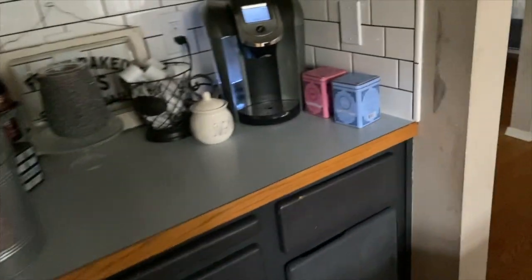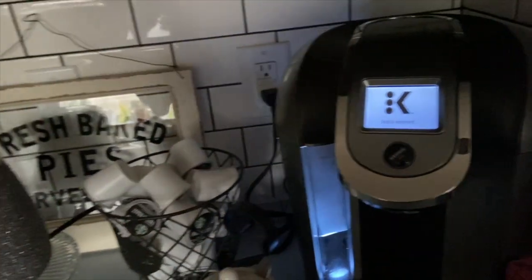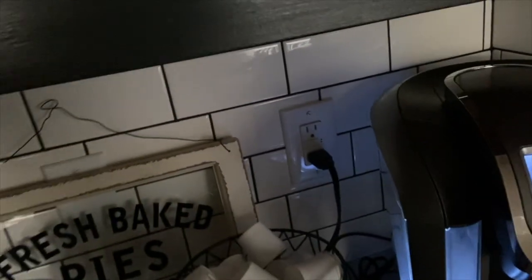I'm so bad with recipes — I just can't follow a recipe I get on Pinterest. Okay, let's go start the day with coffee. I've got my frother and everything — oh my goodness.